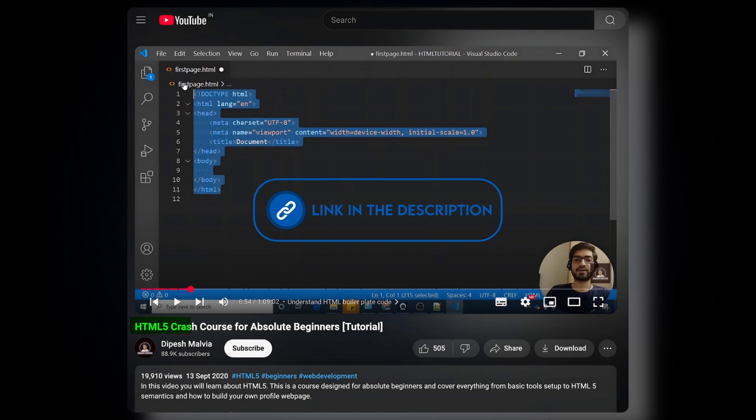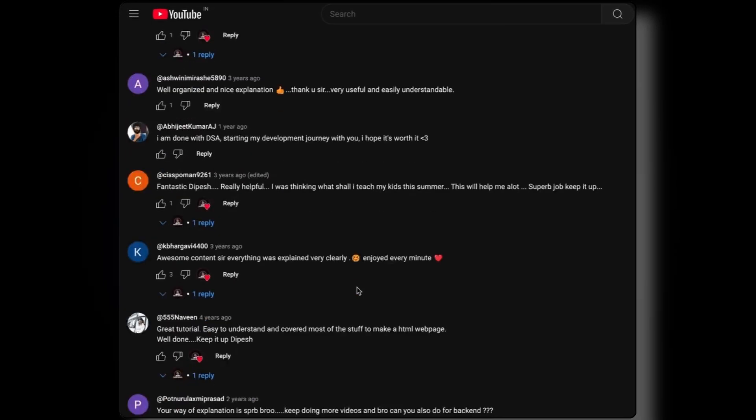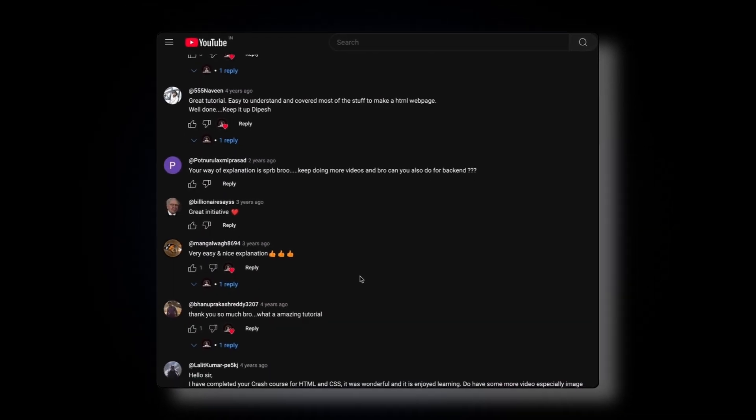For HTML, I highly recommend going through the HTML5 crash course for absolute beginners by Dipesh Malvia. It is the easiest tutorial ever for learning HTML. I'm not saying much here — just read the comments on this video and you will see the quality of the content.